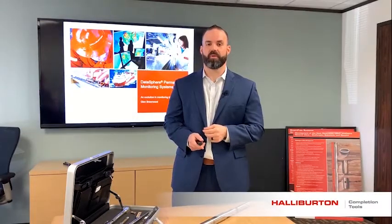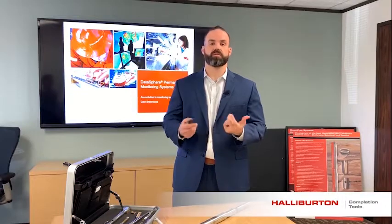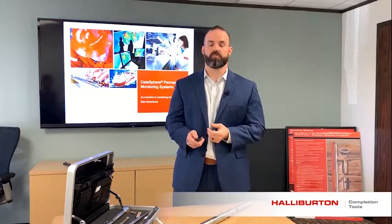Hello, Glenn Burwood here, Permanent Monitoring Product Manager at Spring, Texas. Here to talk to you today about gauges and its DataSphere suite of permanent monitoring products.